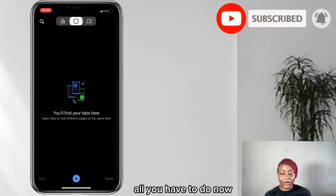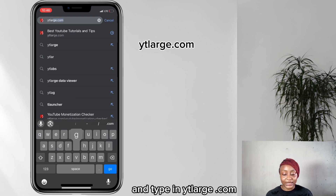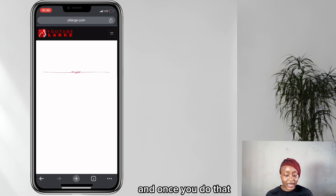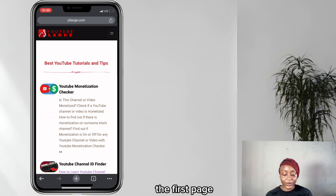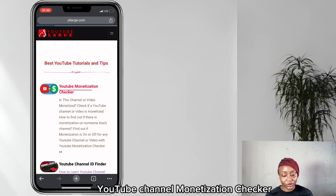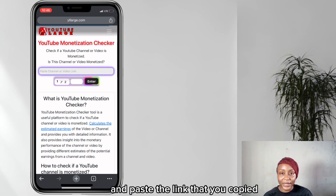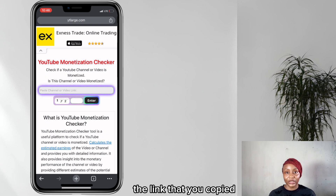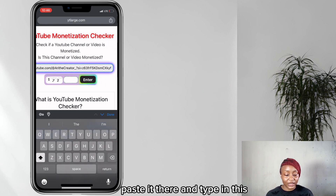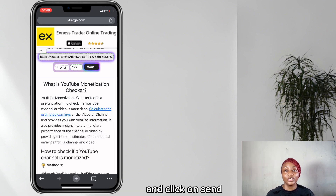Once you've done that, go to your browser and type in ytlarge.com. The first thing you're going to see is the YouTube channel monetization checker. Click on it, paste the link that you copied, type in the captcha numbers you see there, and click send.